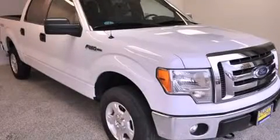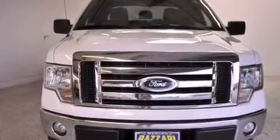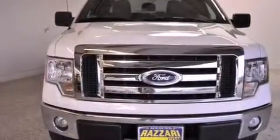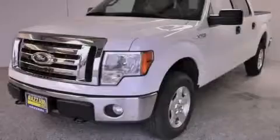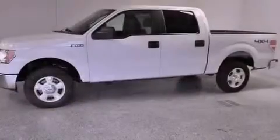This is a 2011 Ford F-150. Whether hauling, commuting, or towing, this truck is the right one for you. This truck has a 6-speed automatic transmission, a V8, and 4-wheel drive.